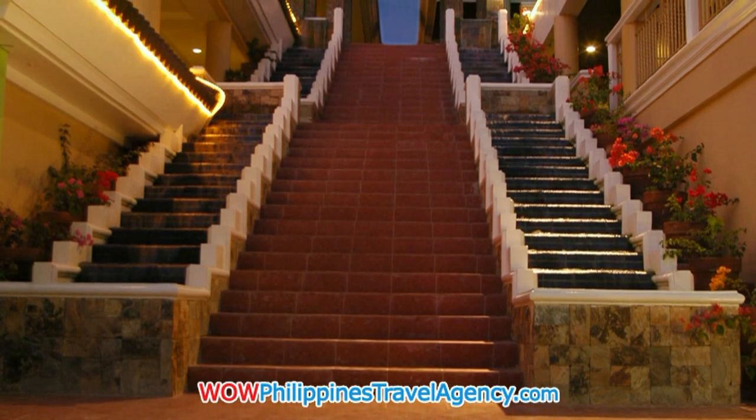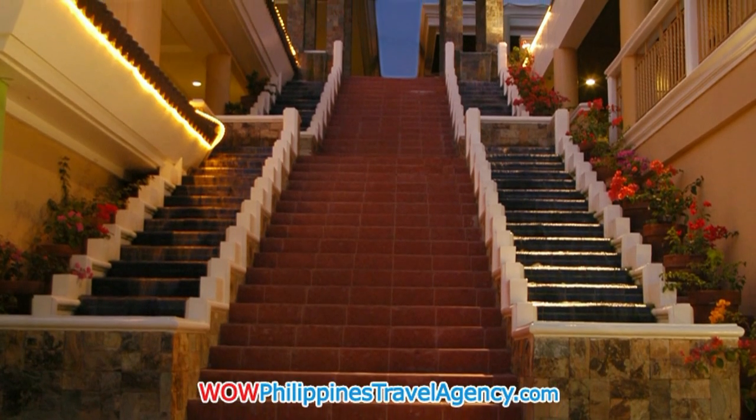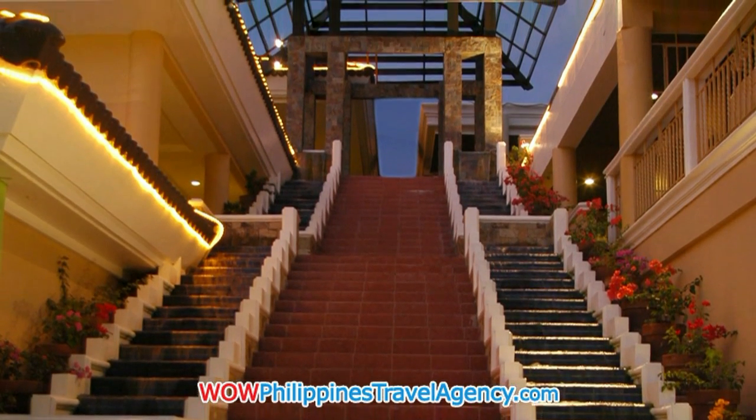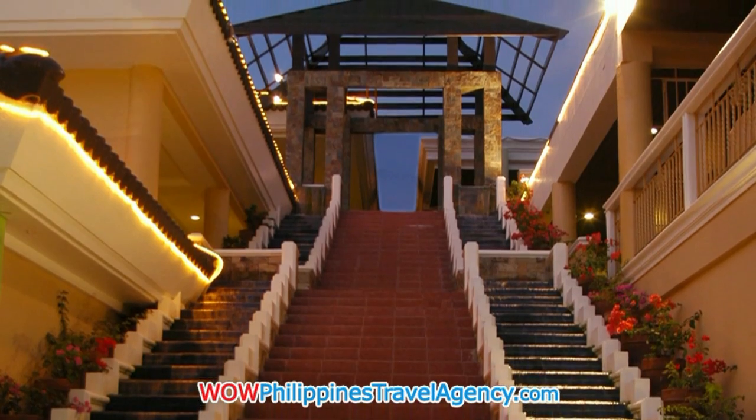Here you see the grand staircase, which is located on the beach path and is probably one of the most photographed features of the Regency Hotel. It's absolutely beautiful.